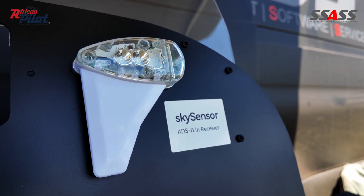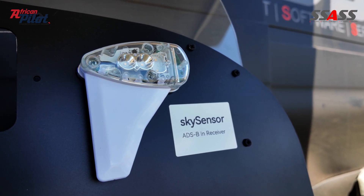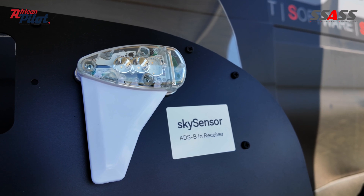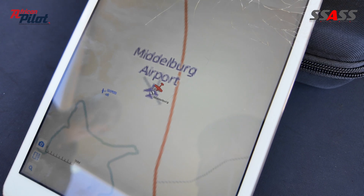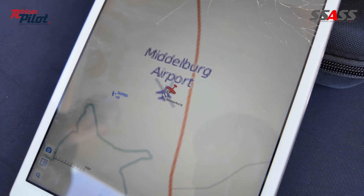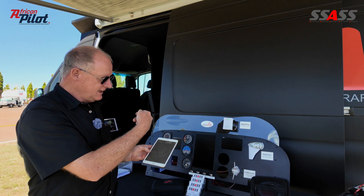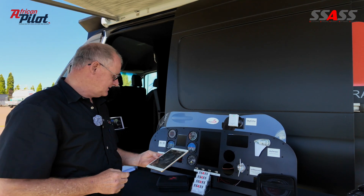On this side we have the Sky Sensor. Just like the Tail Beacon X, it replaces a wingtip light, but it's an ADSB in. It receives ADSB signals, and you can connect to an iPad running an electronic flight bag application, and you can then see air traffic around you coming through into the Sky Sensor.